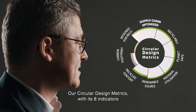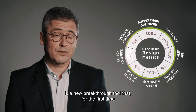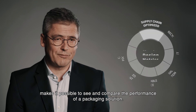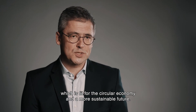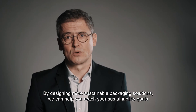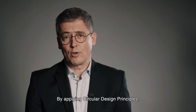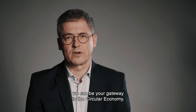Our circular design metrics with its eight indicators is a new breakthrough tool that for the first time makes it possible to see and compare the performance of a packaging solution. This enables us to provide packaging for our customers which is fit for the circular economy and a more sustainable future. By designing more sustainable packaging solutions we can help you reach your sustainability goals and meet your customers' growing demands for more sustainable packaging. By applying circular design principles, we can be your gateway to the circular economy.